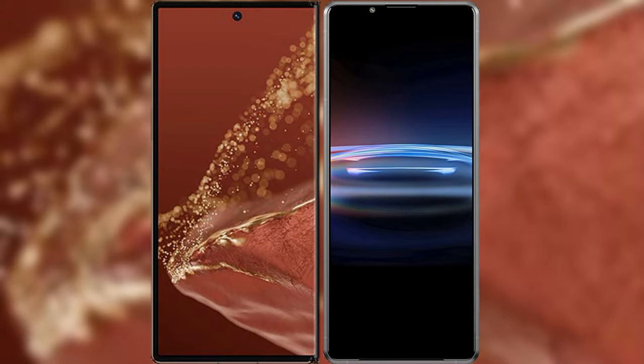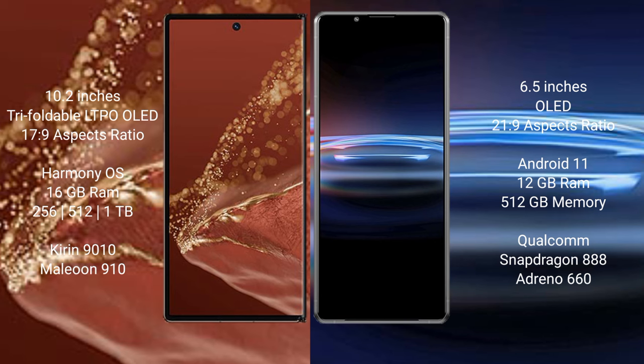I will compare the new Huawei Mate XT Ultimate with Sony Xperia Pro 1. The Huawei Mate XT Ultimate features a 10.2-inch triple foldable LTPO OLED display with an aspect ratio of 17.9, while the Sony Xperia Pro 1 features a 6.5-inch OLED display with an aspect ratio of 21.9.